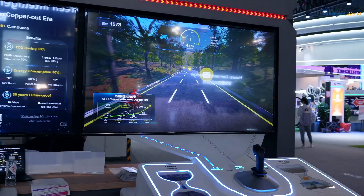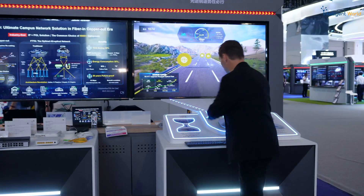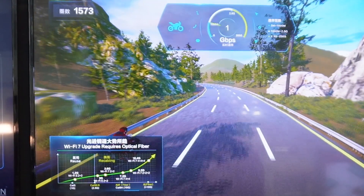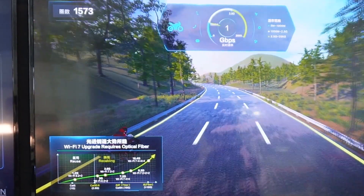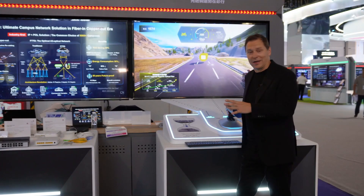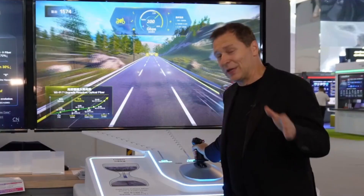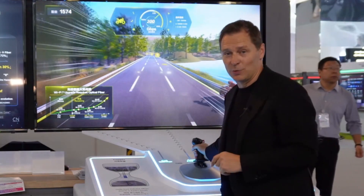Now let me show you the difference in speed. We start with CAT5 which is 1000 Mbps — one gigabit. I start driving here and it's rather slow, of course. Now let's switch to CAT5e which is 2.5 gigabits per second — already much faster. And now let's switch to 200 gigabits per second. This is the speed you want, whether you're gaming, working at home, or in the office.